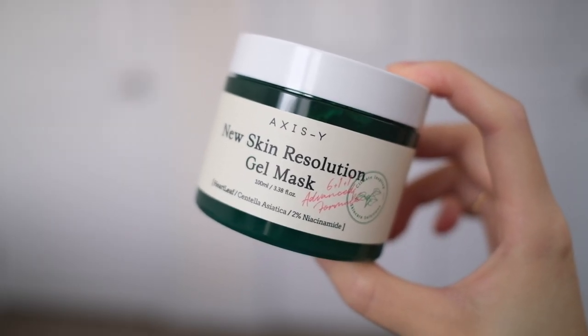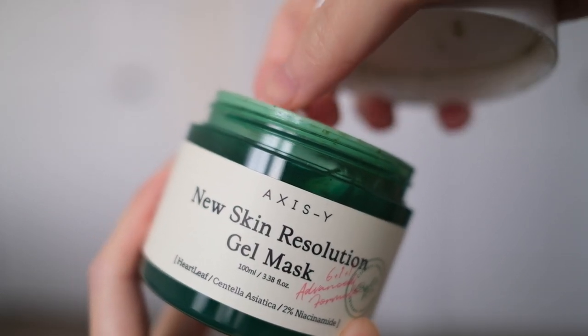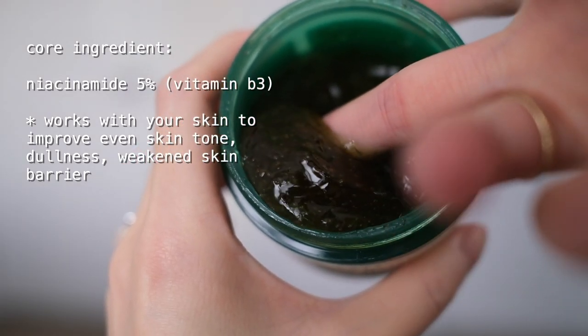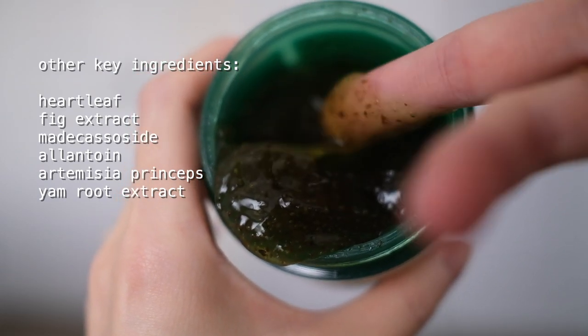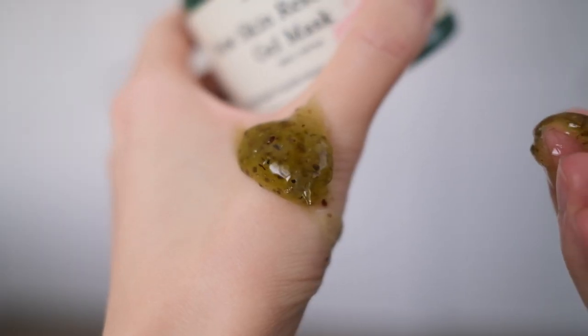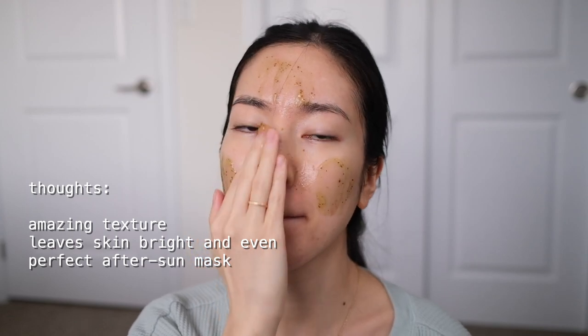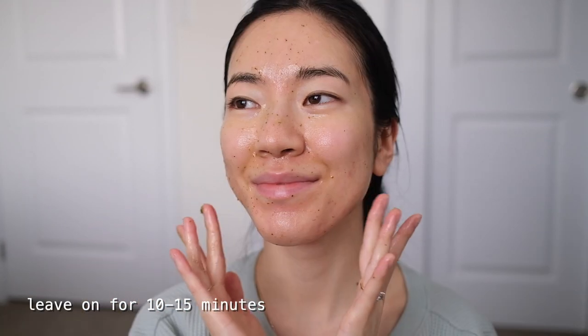Since it's the weekend I went in with the New Skin Resolution Gel Mask as an extra step. This is the newest product in the line, launching on March 29th, and I've already used quite a bit of it. It's a gel mask with an amazing texture that's really satisfying and kind of looks like relish. It's meant to soothe dull and irritated skin. I haven't tried many gel masks before so I wasn't sure what to expect, but I'm impressed with how even and bright it makes my skin look.